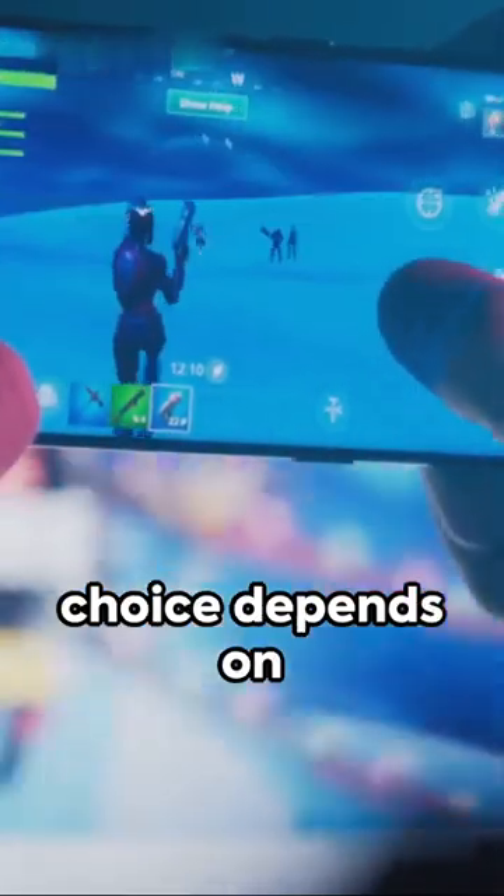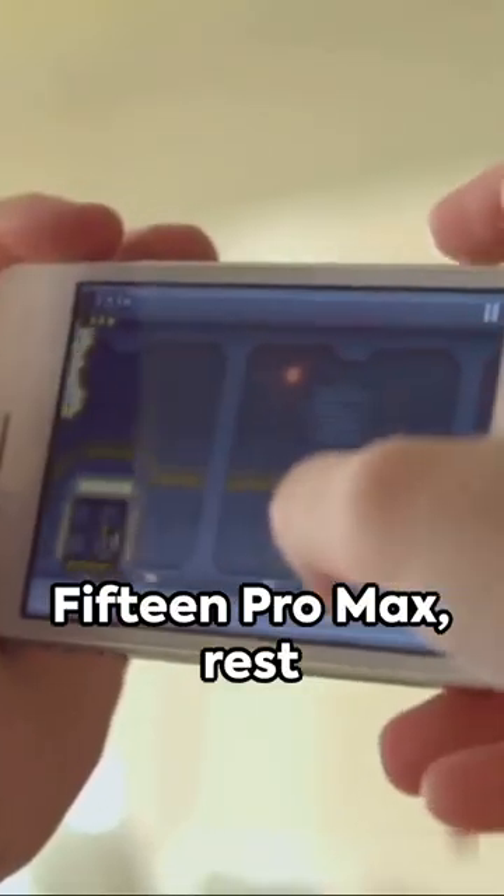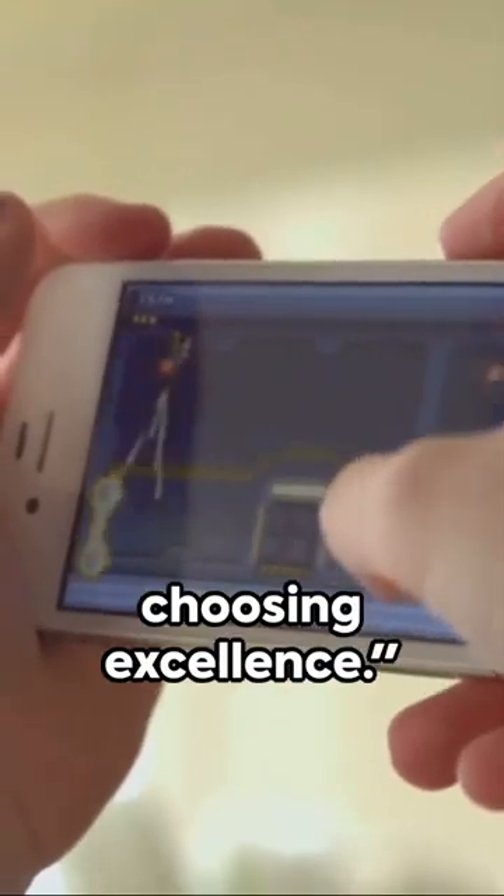Remember, the right choice depends on your needs. Whether it's the 15 Plus or the 15 Pro Max, rest assured, you're choosing excellence.